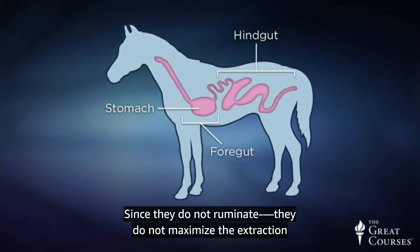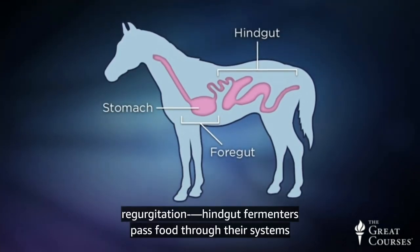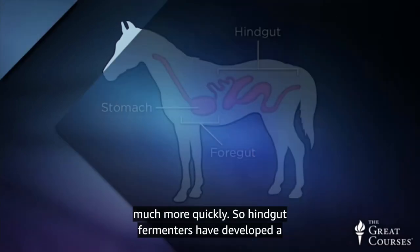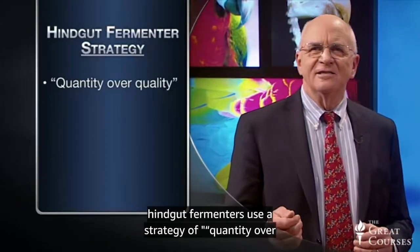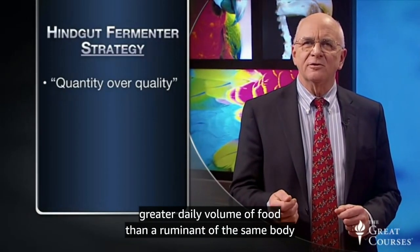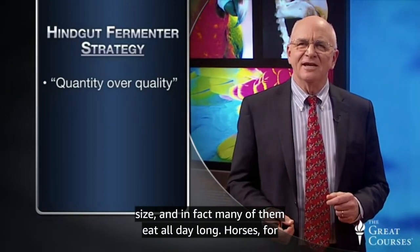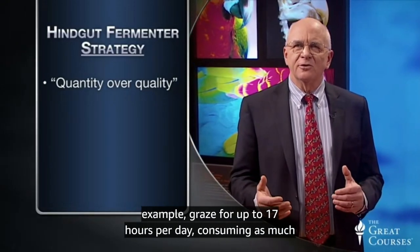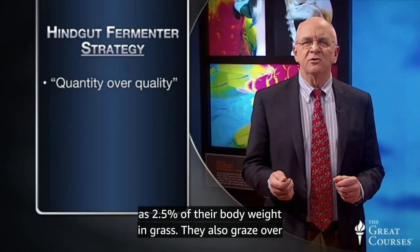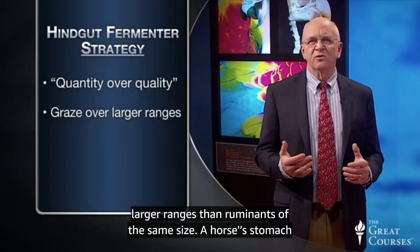Since they do not ruminate, they do not maximize the extraction of nutrients through repeated bouts of chewing and regurgitation. Hindgut fermenters pass food through their systems much more quickly, so they have developed a couple of strategies for making the most of their food. First, hindgut fermenters use a strategy of quantity over quality when it comes to eating — they need to eat a much greater daily volume of food than a ruminant of the same body size. Horses, for example, graze for up to 17 hours per day, consuming as much as 2.5% of their body weight in grass.